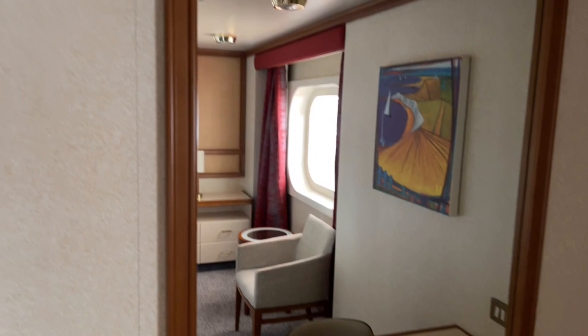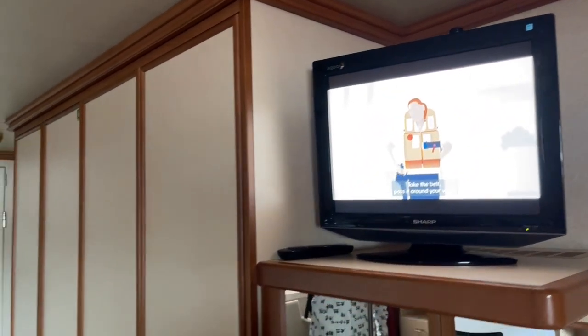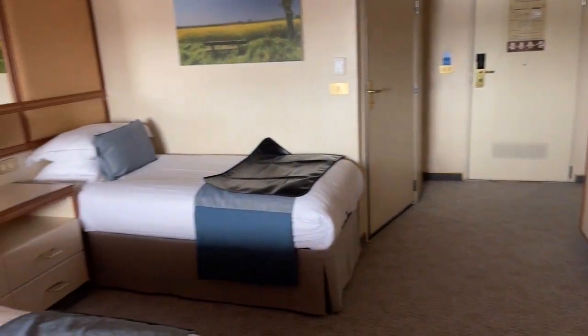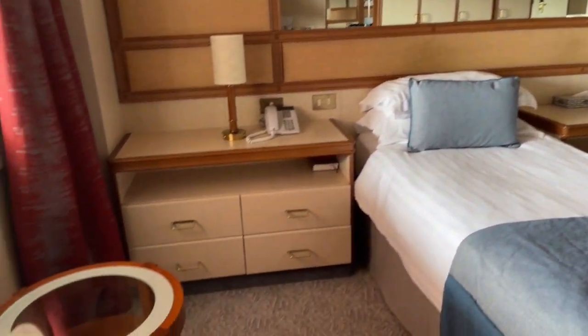We were able to get these Horizons every night so we could see what we were doing the next day. As we arrived in the room, the muster and emergency video was playing for us to get up to speed on all the procedures in case of an emergency. The room was very big and spacious.